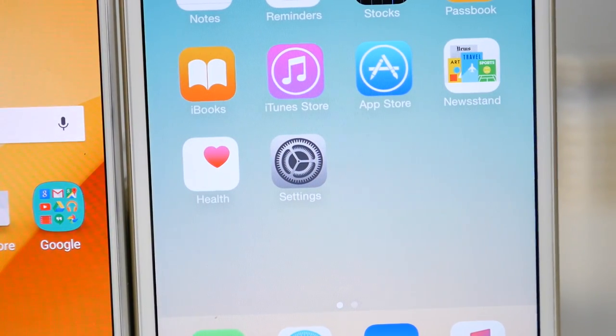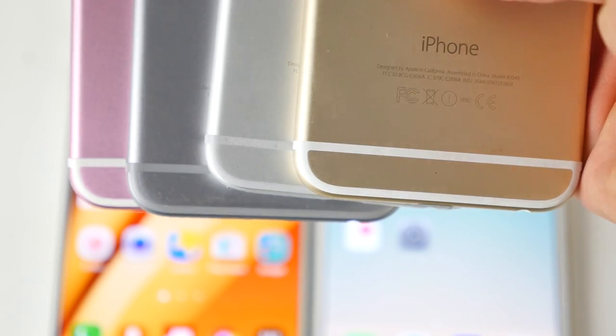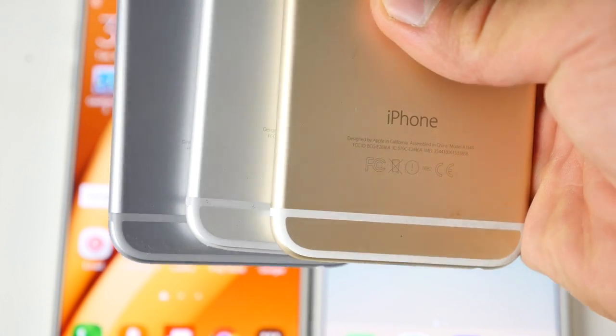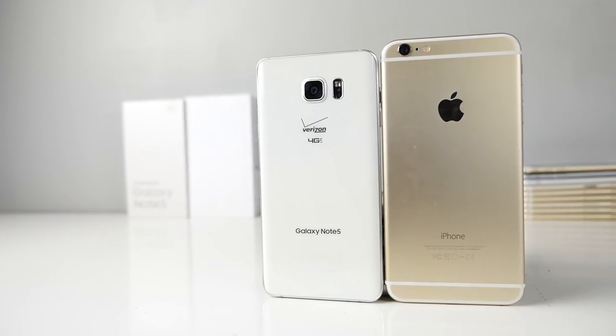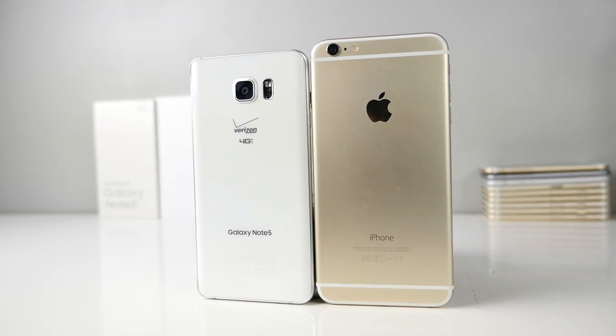Samsung Pay is compatible with almost every existing mag-stripe payment system, so you can pay at almost every single retailer. Apple Pay is extremely limited — not all retailers have it. When it comes to operating systems, the Note 5 launches with Android 5.1.1 and the iPhone 6 Plus is currently on iOS 8.4.1. Android Marshmallow and iOS 9 are going to add a ton of new functionality, but that's for another discussion. Color-wise, the iPhone 6 Plus comes in just three colors; the Note 5 has a new silver titanium option plus white, gold, and dark blue.